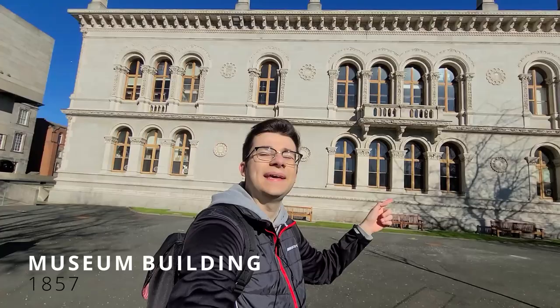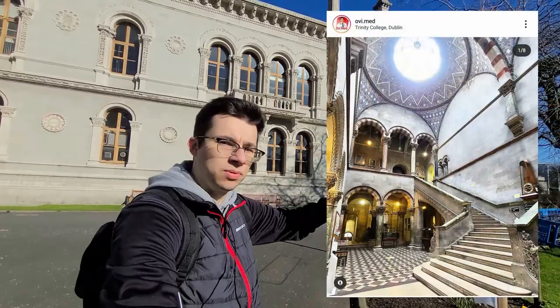The museum building was built in 1857, which makes it one of the oldest buildings on campus. It's actually closed but I did go inside once last semester — I'll put my Instagram post somewhere on screen so you can check out what it looks like inside, because it's really, really beautiful. Like I said, it looks like Hogwarts.